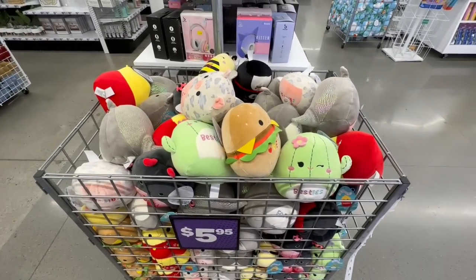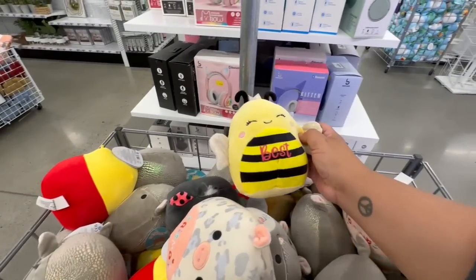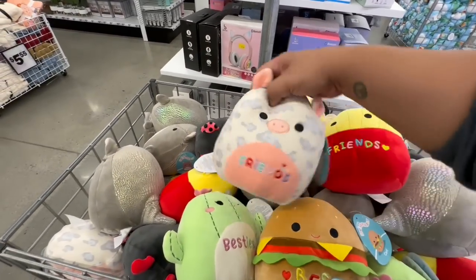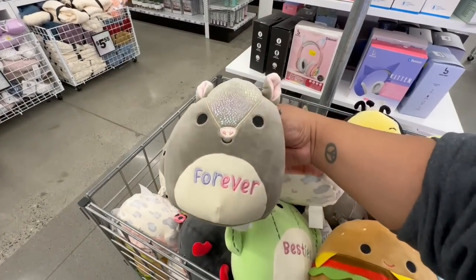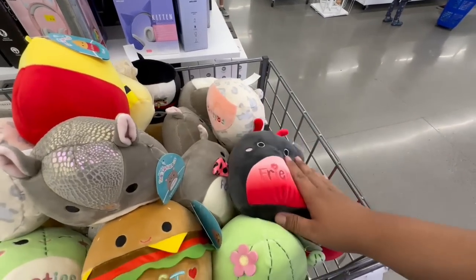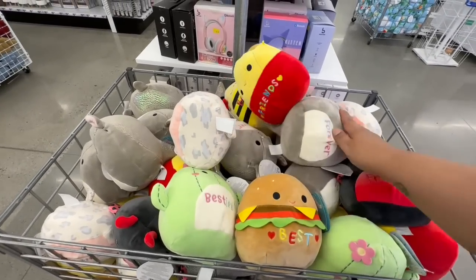And they have their own version of little squirrels for $5.95. Look at this one — 'Bee Best,' Winnie the Pooh friends, little cow, 'Forever' — that's cute. These are cute little gifts, perfect on a budget especially if you have tons of nephews and nieces or kids that you need to gift for while staying on a budget — these are a great deal.